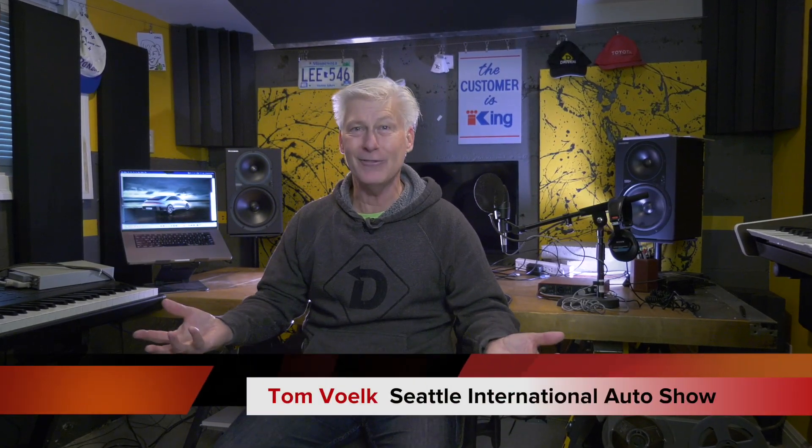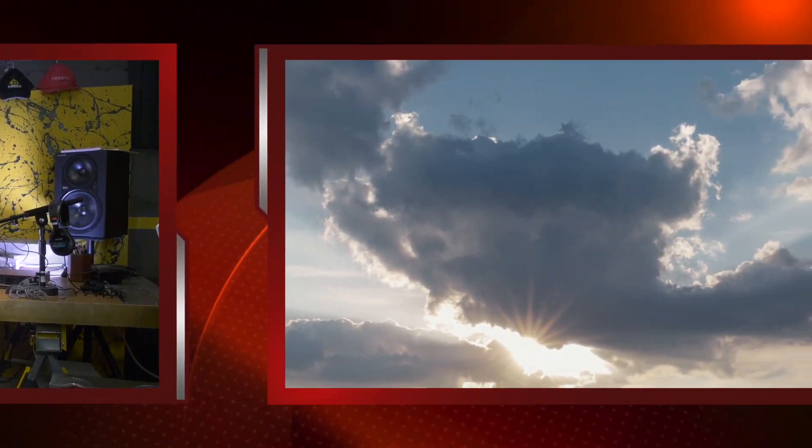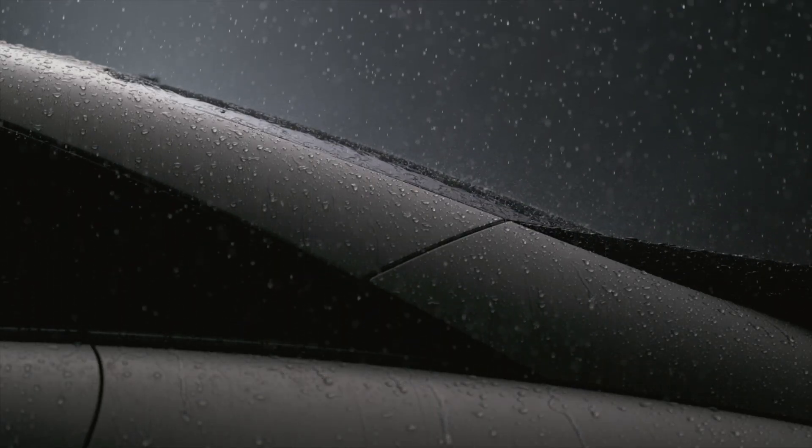Hey everybody, I'm Tom Volk, and let me stress, this is a preview, not a review. Nobody's driven the Ioniq 6, and Hyundai hasn't dropped all the specifications. But there are some things that we do know, so let's roll the videotape that Hyundai has provided, because this is a very attractive vehicle. I'll share everything I know about it.